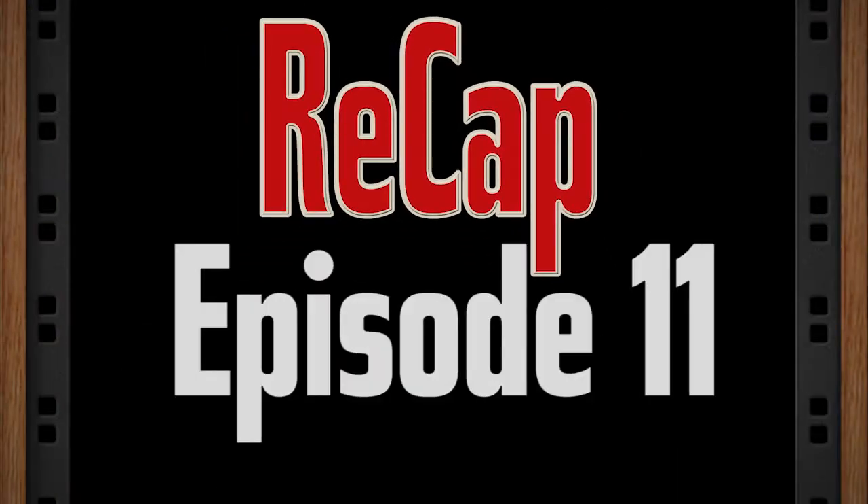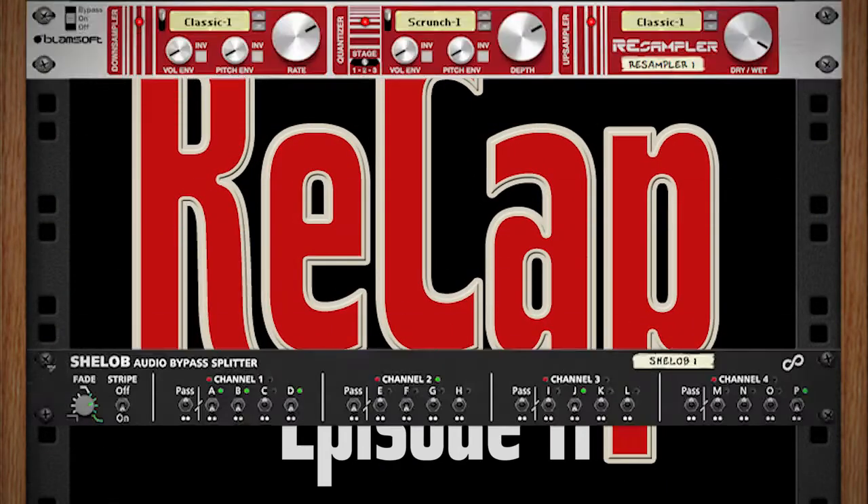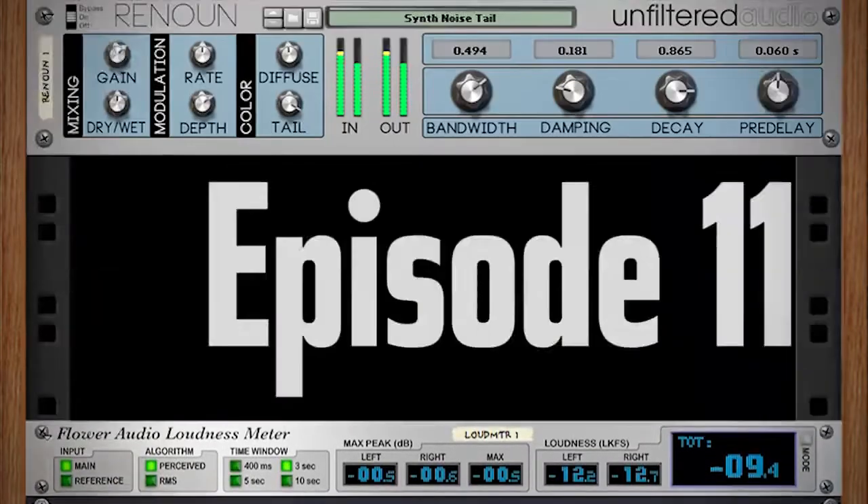What's up people, this is Brandon here, and you are watching ReCap, where we take this week's Reason news and put it in a video. This is episode 11, so sit back, relax, and enjoy the show.